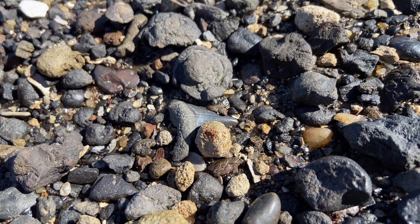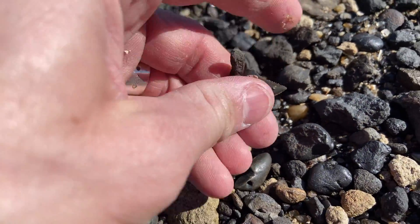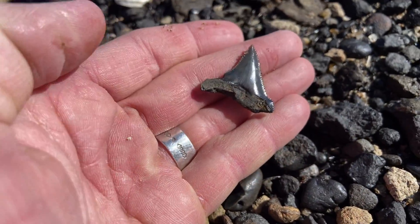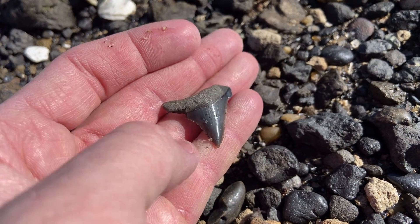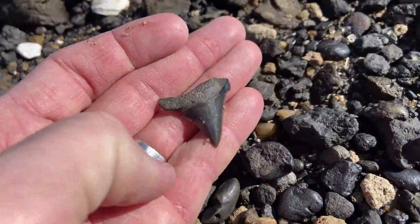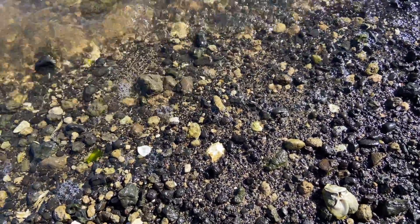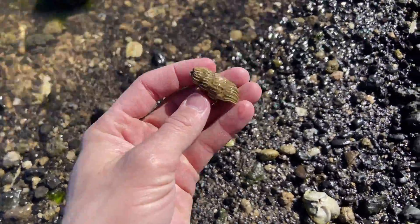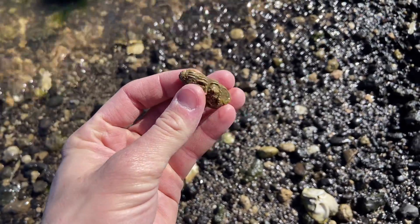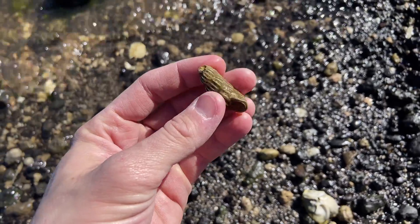We've got our first big tooth of the day, and it's going to be another little Angustadans. Beautiful. Here's a big fossil that the rainfall might have washed out. That is the largest winteltrap I've ever found out here. That is a nice one.